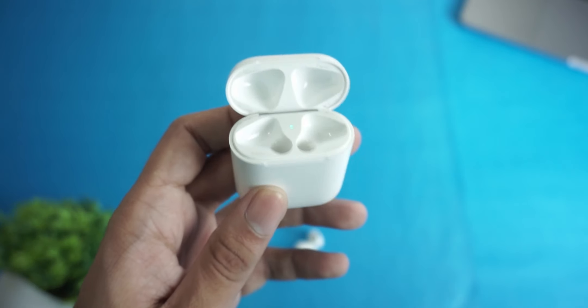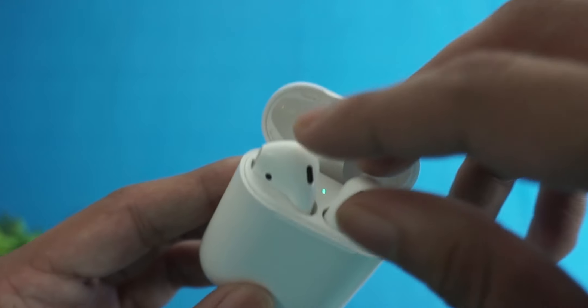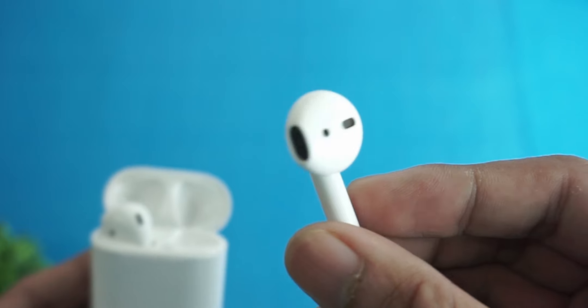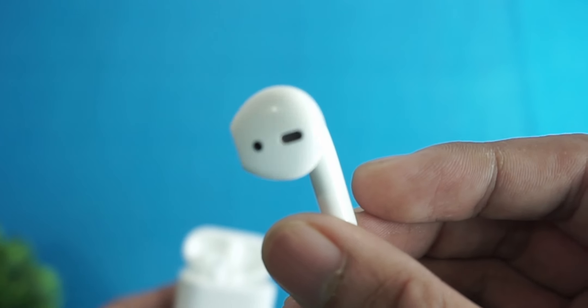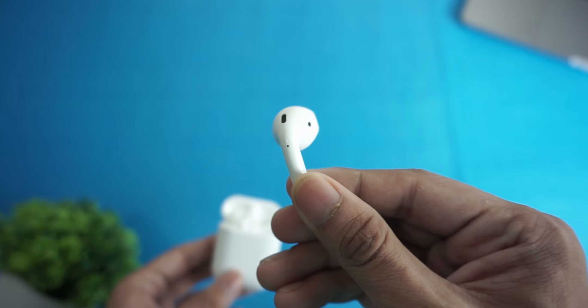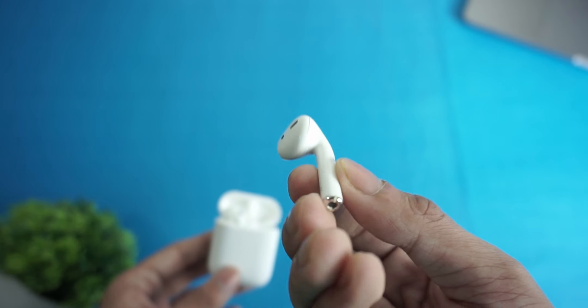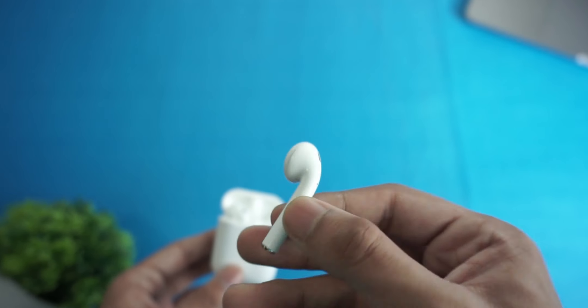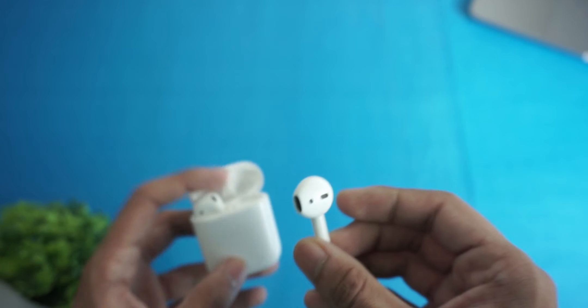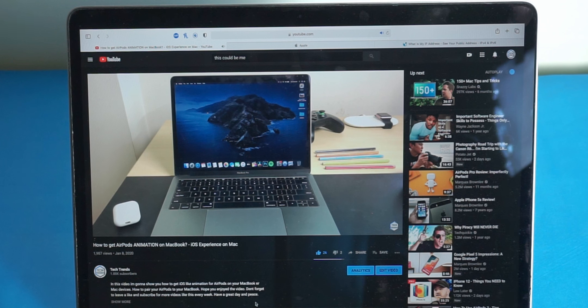Design-wise, they look and feel exactly the same as the first generation AirPods. On the inside, however, Apple added a new H1 chip to this second generation. The H1 chip reduces audio latency, allows the AirPods to connect to your Apple device faster, and also supports Apple's new automatic switching feature.